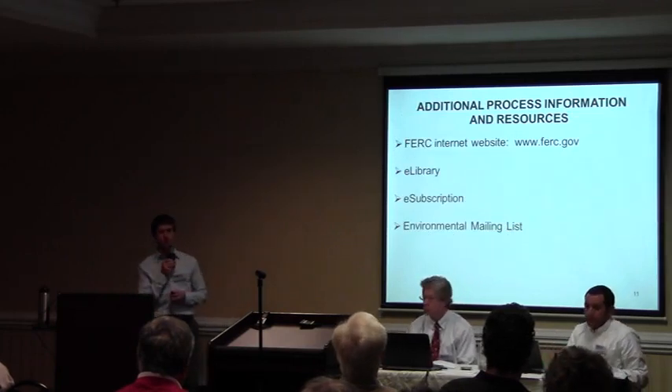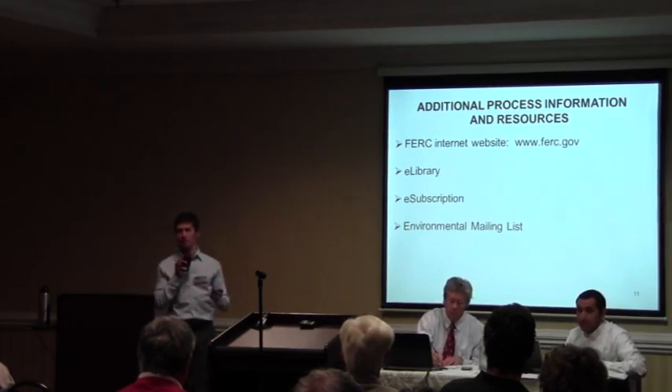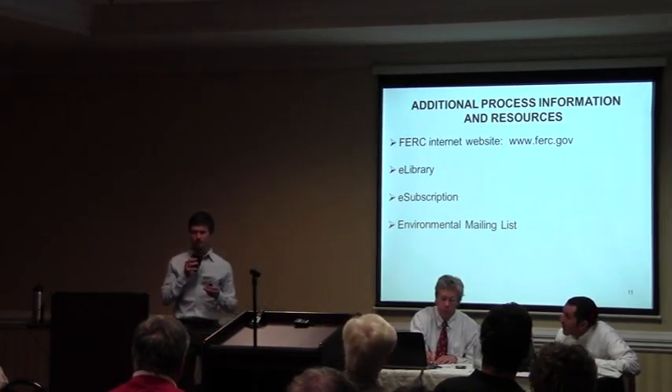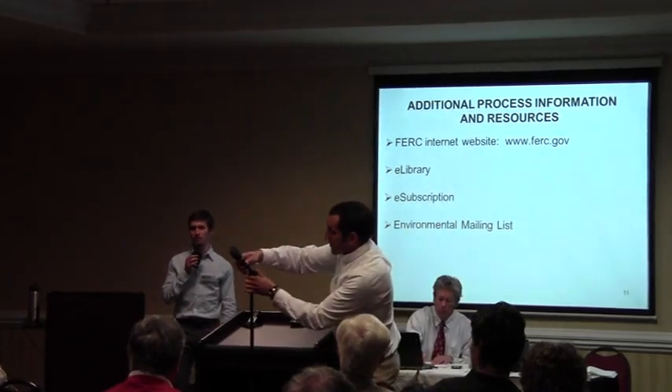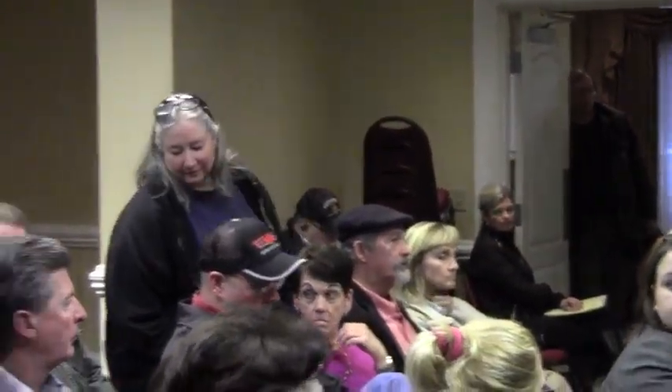If there are any process questions on the FERC environmental review process, I'd love to take some of those questions now to clear up how it is that we review the project. Please raise your hand, and if you could come down to the podium so we can record your name with your question — everything is being recorded by our court reporter, so your name and question will be placed in the record along with our answer.